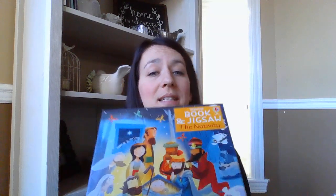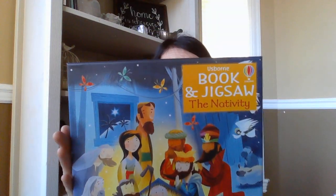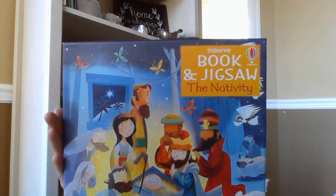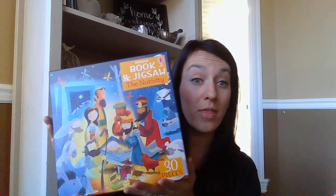The last puzzle we got this month is a 30-piece — the pieces are nice and big and thick. It's the nativity one, and it comes with the nativity picture storybook and the 30-piece puzzle. That's a great one — makes a great Christmas gift.